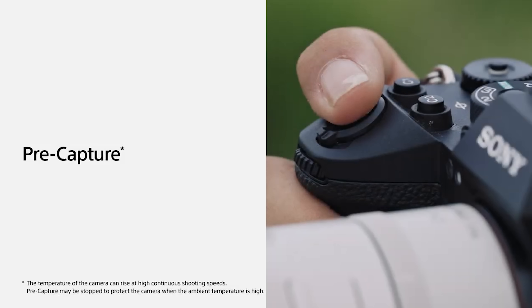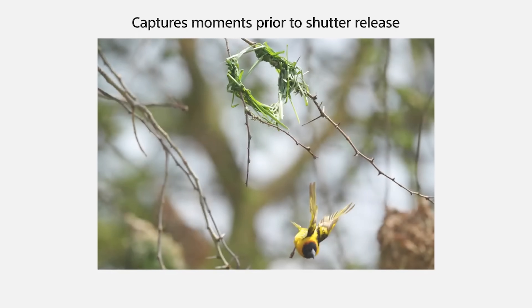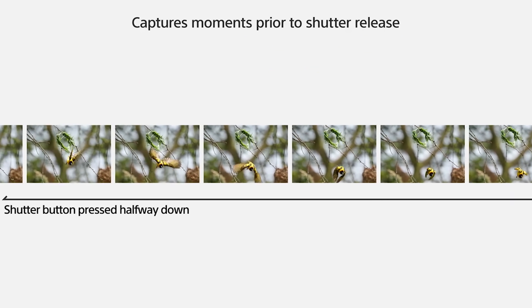This is such a game changer. Basically the camera is constantly shooting raw photographs nonstop, all the time. And then when you click the shutter button, it's going to go back in time and save a few of those clips.